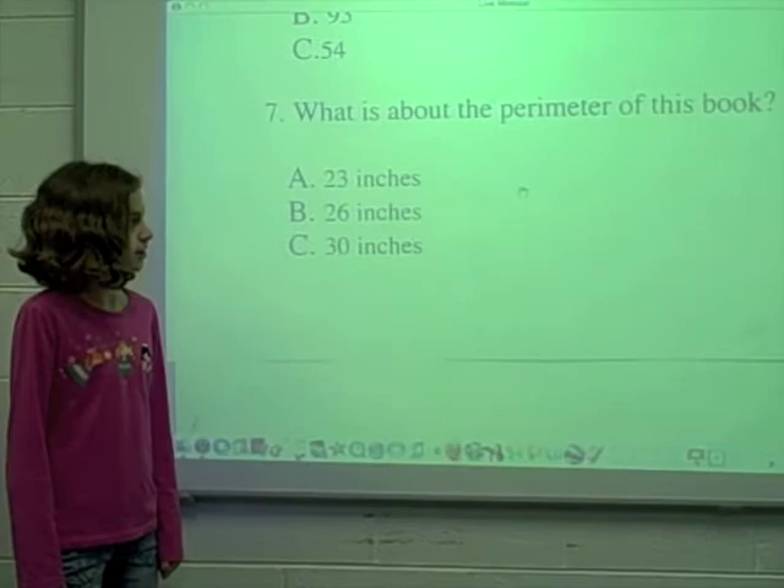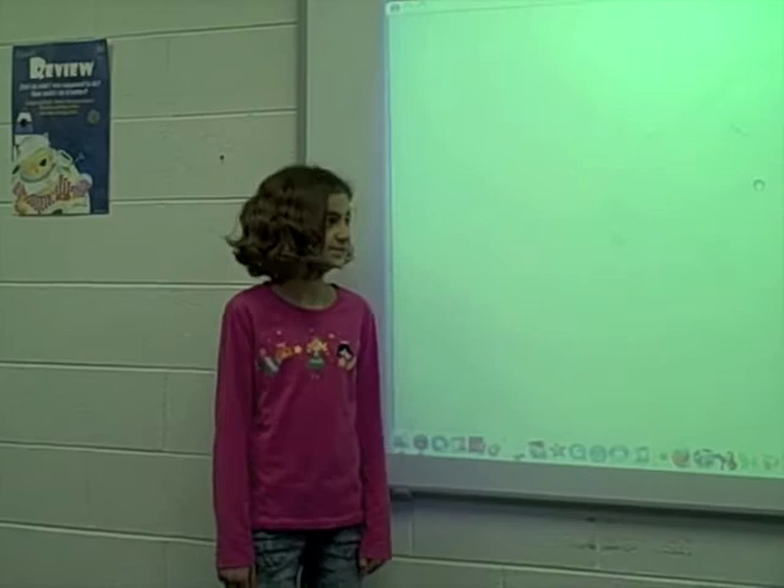Number 7. What is about the perimeter of this book? A. 23 inches.